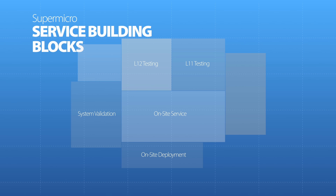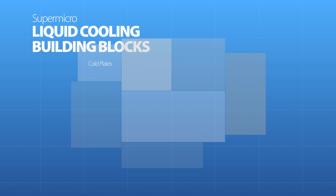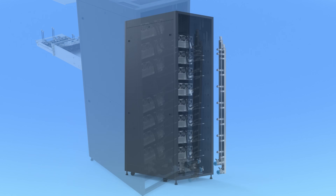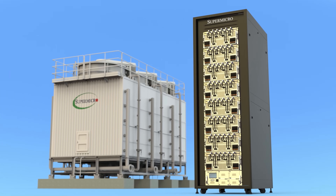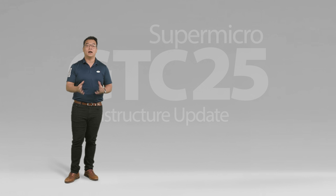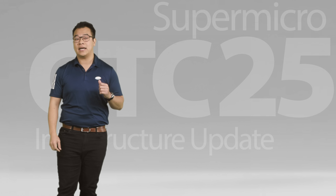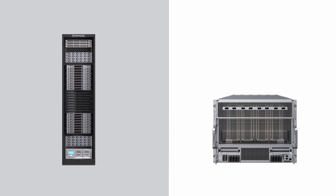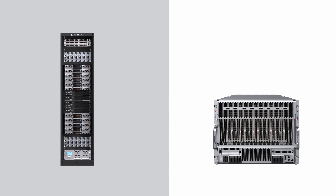Another set of building blocks is our total liquid cooling solutions. Supermicro now has a complete portfolio of liquid cooling components ranging from custom cold plates and advanced CDUs all the way to facility infrastructure such as cooling towers. In total, Supermicro's portfolio of products and services goes beyond the sum of its parts, allowing for faster time to deployment of bleeding-edge technologies such as the new NVIDIA GB300 NVL72 and NVIDIA HGX B300 NVL16.